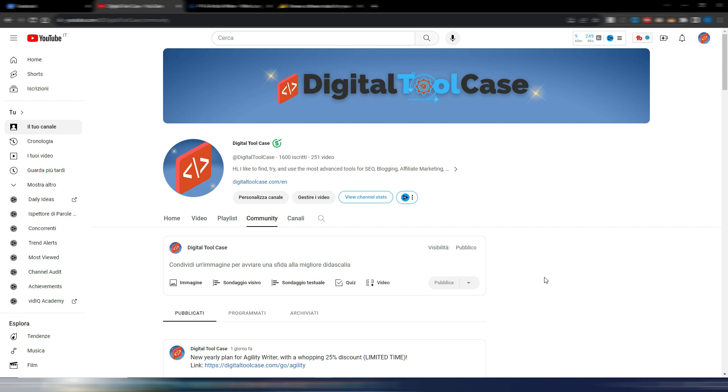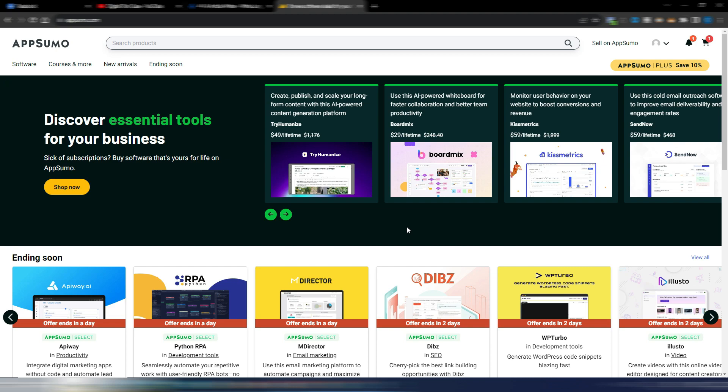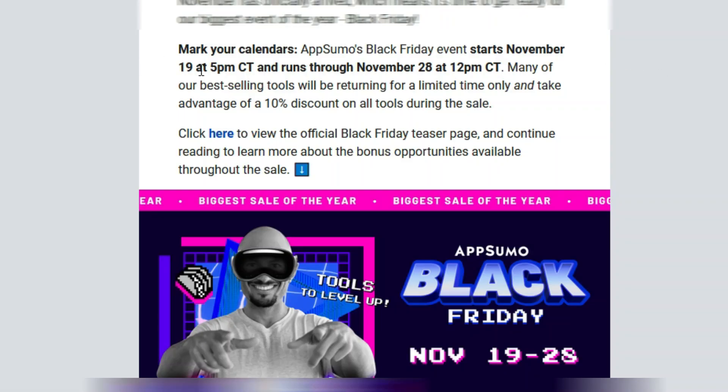Let's talk about the deals I can already share. AppSumo will have a Black Friday deal from November 19th at 5 PM Central Time through November 28th at 12 PM Central Time. Usually AppSumo gives a 10% discount on Black Friday on all the lifetime deals on their site. I know 10% is not too much — they sometimes give this even at other times — but remember that all AppSumo deals already have a great price.